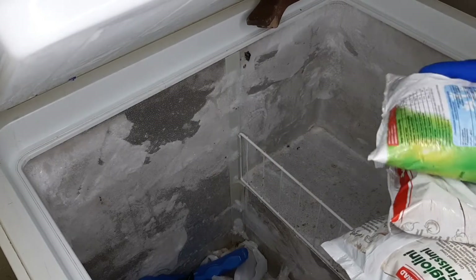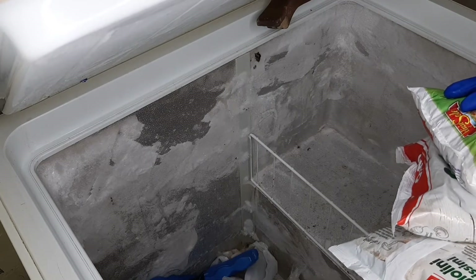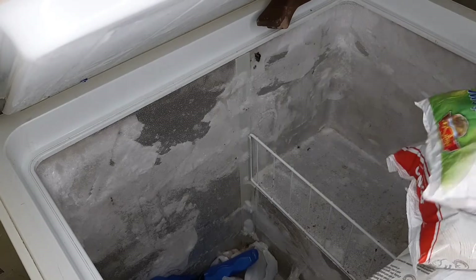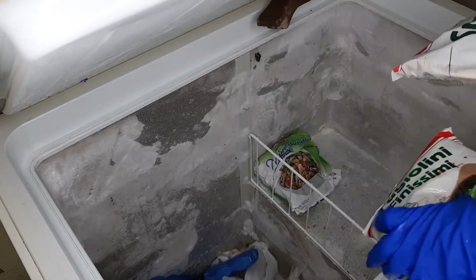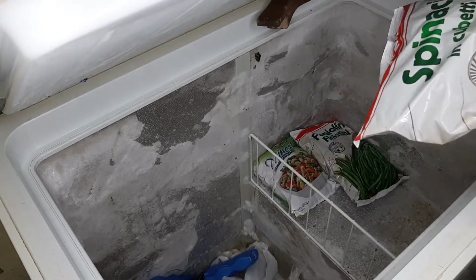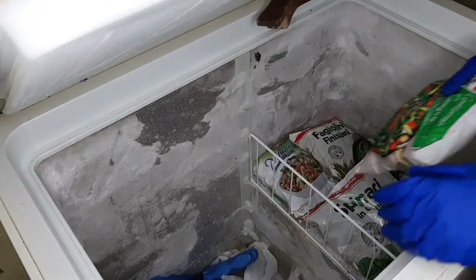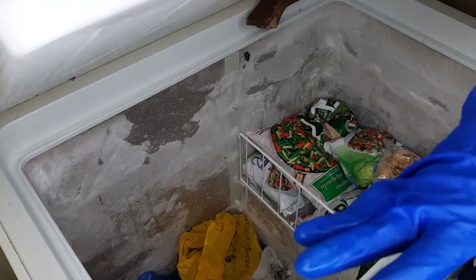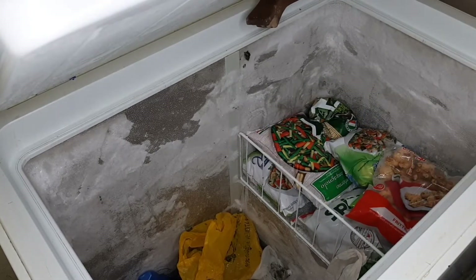I want to start arranging this fridge in order of importance — that is, what I'm going to use most recently goes first. The meat and mixed vegetables I'm not going to use immediately. I'm going to arrange it like that. I have fresh spinach now so I'll reorganize. I'll come back and you can meet me when I finish arranging, and I will show you how it looks.